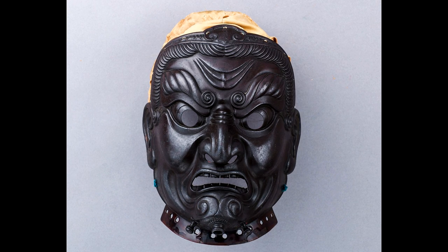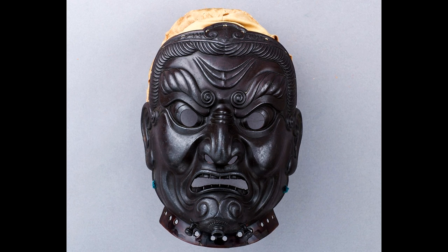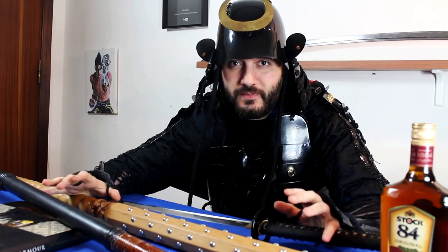It's interesting because this mask is also one of the few to retain its original silk head covering sewn to the upper edges. Many are the weapons that a samurai could encounter on the battlefield.